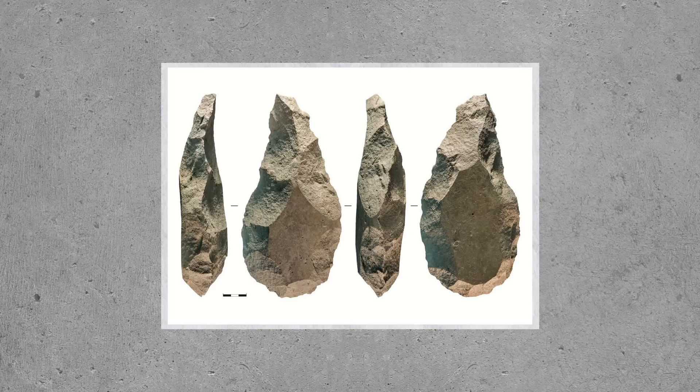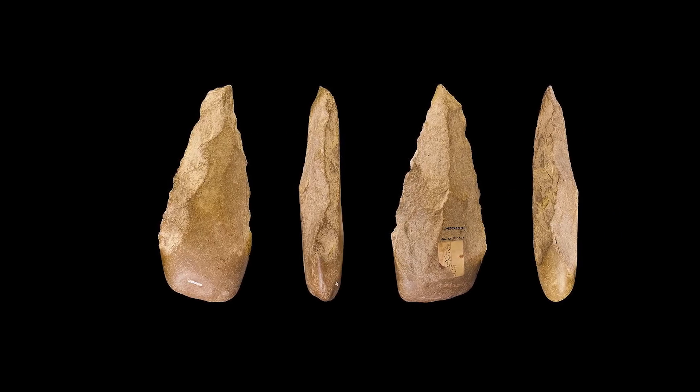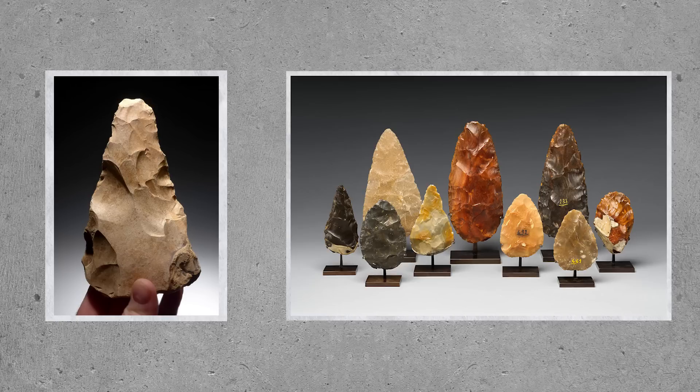Our ancestors started making stone tools that were more standardized, often in the form of teardrop-shaped axes. These tools were labelled Acheulean tools and were both more durable, effective, and versatile than the older Oldowan tools.